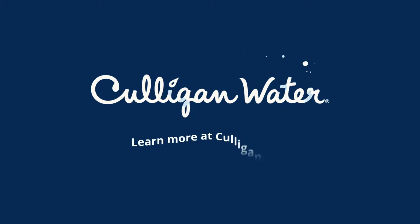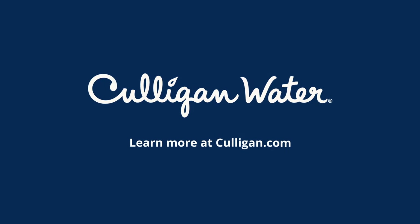Ready to learn more? Schedule a free water test with your local Culligan water expert at Culligan.com.